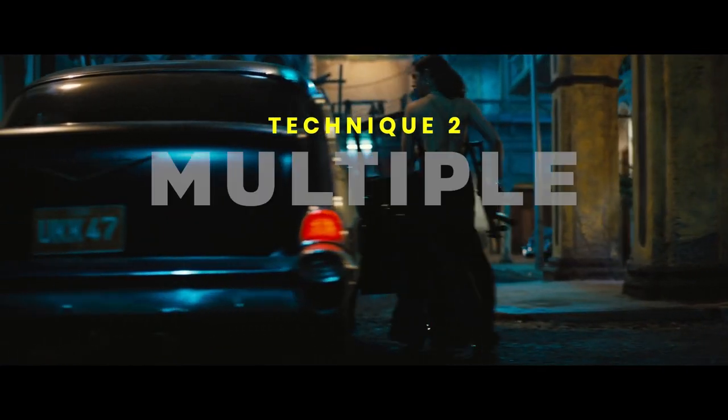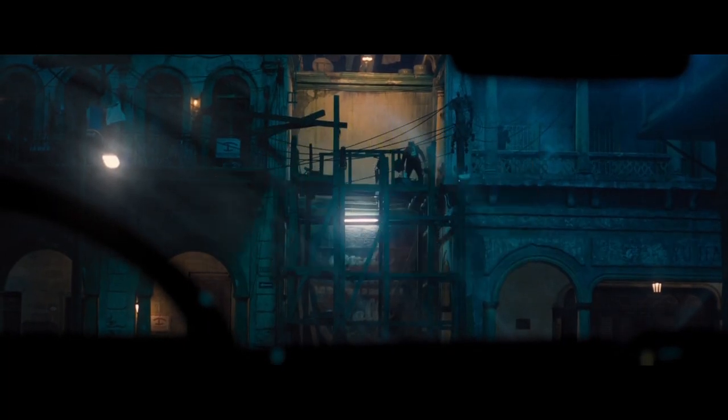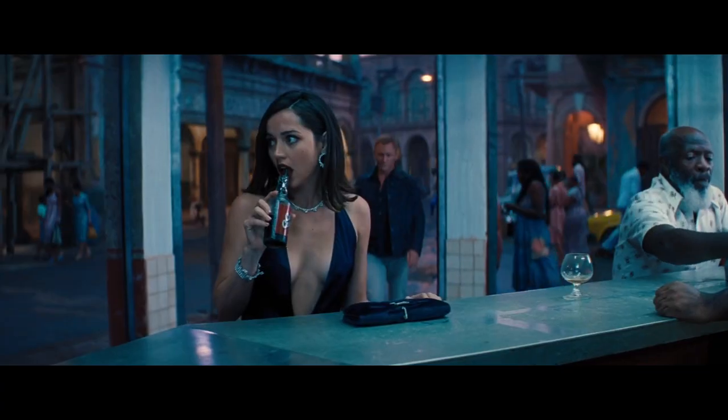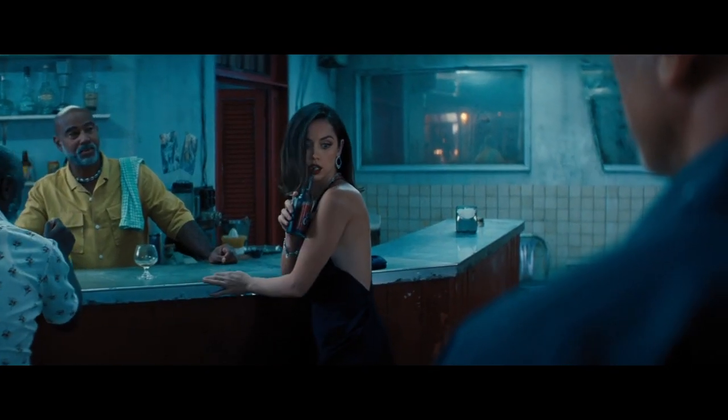Bond movies for us felt like Anamorphic 35 is what the franchise lives in. It's the wide scope of the screen and you get lush colors shooting on film. That was sort of a no-brainer for us in the discussions, and we already connected on that early on.